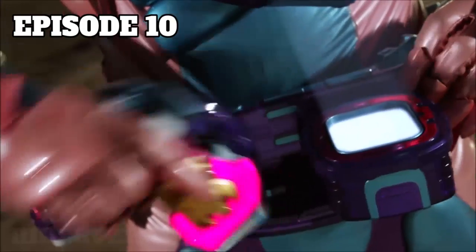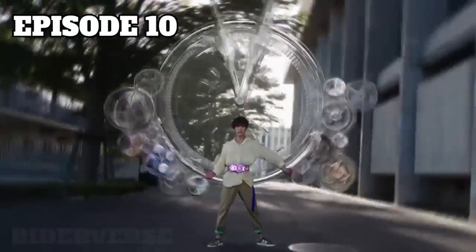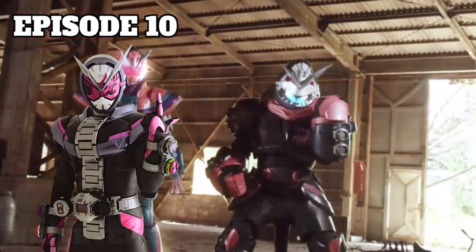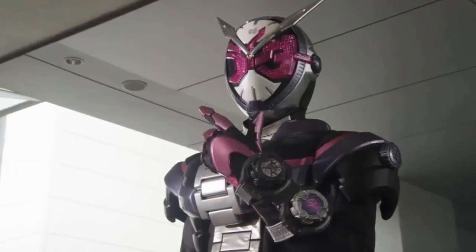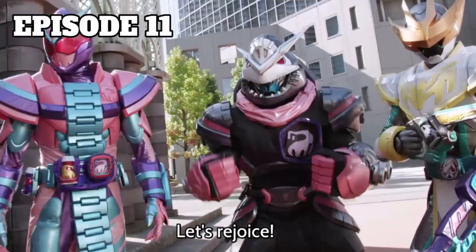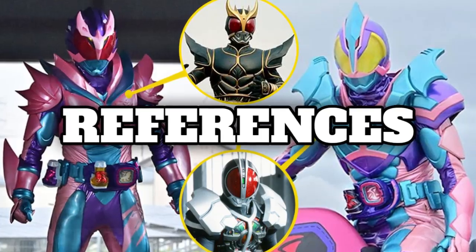In episode 10, Vice does Sogo's transformation pose. Right after he transforms, he says 'Vice time!' which references the Rider Time announcement from the Ziku Driver. He also tries to do the Zi-O pose, though he doesn't have any moveable fingers so it's hard to pull off. Fun fact: Sogo himself never did this pose in his series — Sougo's actor Kasa did it, but not Sogo. In episode 11, Vice references Sogo's catchphrase and also says 'Let's Rejoice,' referencing Roz. Revice is filled with quite a few references, and I really like how they balance them while still telling their own unique story.